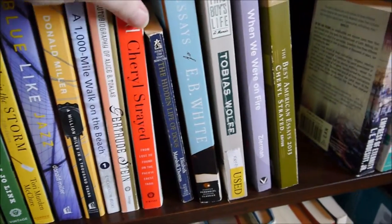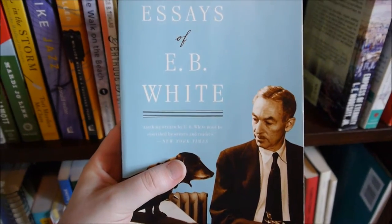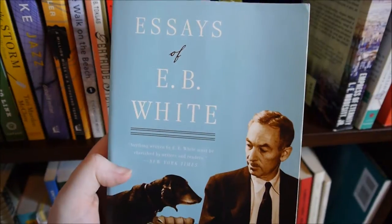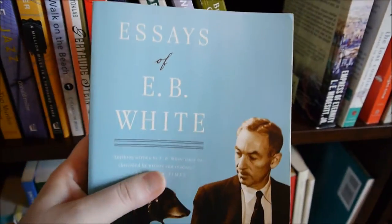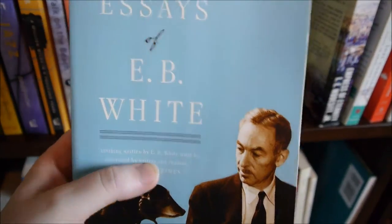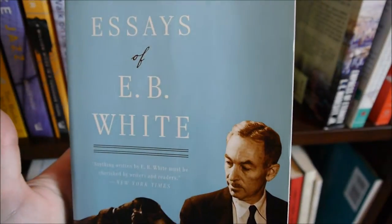Donald Miller, Wilde, Essays of E.B. White. If I could choose any non-fiction writer to be compared to, it would be him. There's a quote by him that says, 'If I want to communicate anything with my writing, it is that I love the world.'